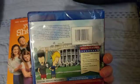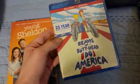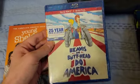Next up for movies: Beavis and Butt-Head Do America on Blu-ray. I already have it on DVD as part of my Mike Judge DVD collection, but this is the Blu-ray version and it comes with a digital copy, which I definitely wanted.